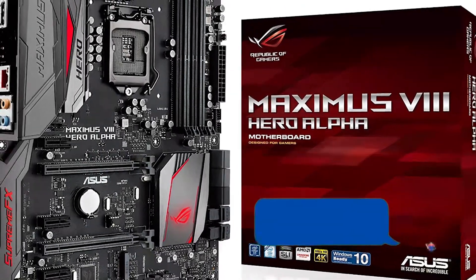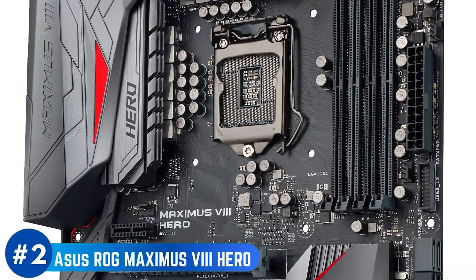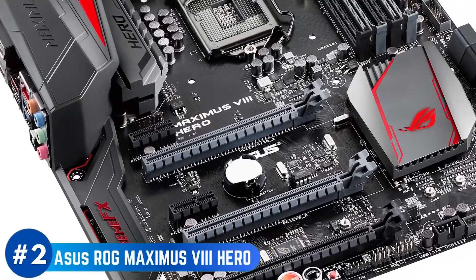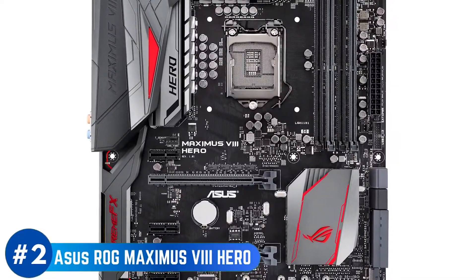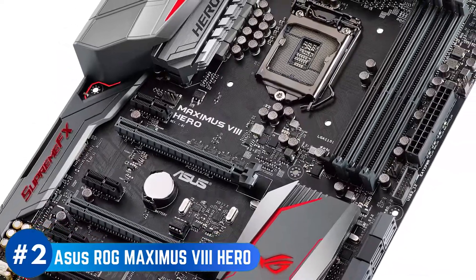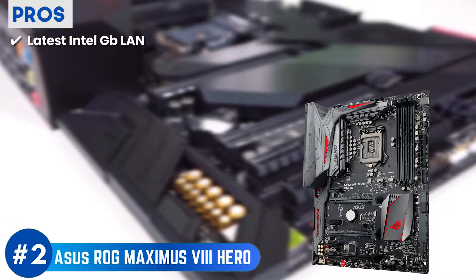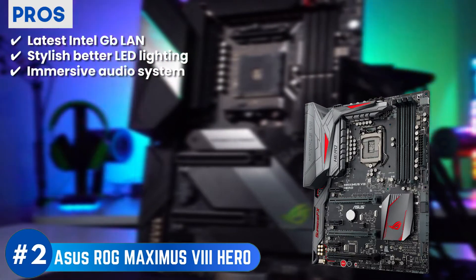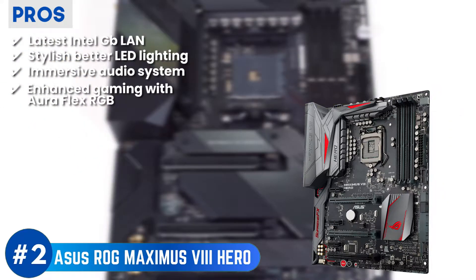Next up, we have our runner-up: Asus Republic of Gamers Maximus 8 Hero. This product is almost just as good as the best one, and when compared to other models, the Asus comes with all possible features that you need. The model comes with SATA Express, ensuring uninterrupted and smooth speeds at all times. The user manual is also very easy to understand. Its pros are: its Intel Gigabit LAN is of the latest quality, its better LED lighting gives a stylish look, its audio system is immersive and allows greater updates, AuraFlex RGB headers enhance your gaming experience, and lag-free gaming is ensured via the advanced technology.